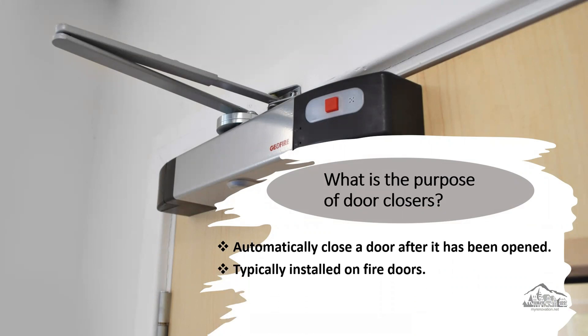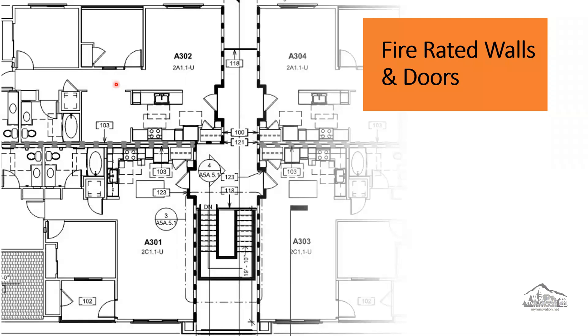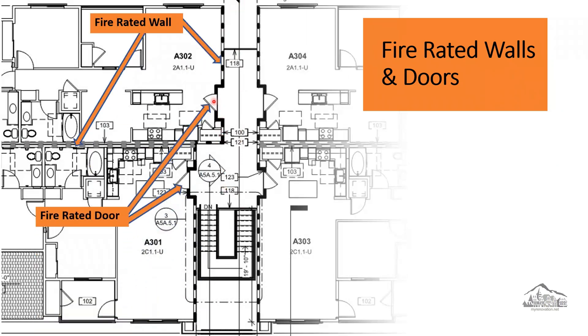Door closers are commonly used on fire-rated doors, and fire-rated doors are located in fire-rated walls. In this floor plan layout, we have four units — one, two, three, four. We are separating each unit from the unit next to it by a fire-rated wall. We are also separating each unit from the public area or the hallway by a fire-rated wall. Any door located in the fire-rated wall is considered a fire-rated door.